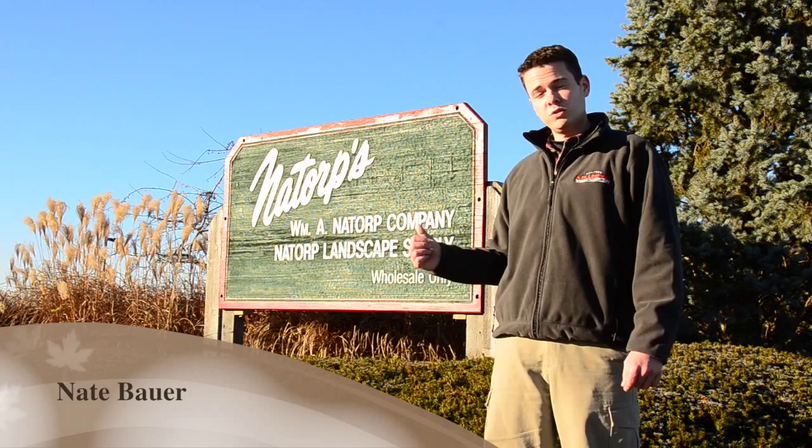Hi, I'm Nate Bauer with A.M. Leonard, and today we're visiting one of our local partners, Natorp's Nursery and Landscaping here in Mason, Ohio. With me today is Natorp's Chief Horticulturalist, Liz Jacobs. Liz, thanks for letting us visit with you.